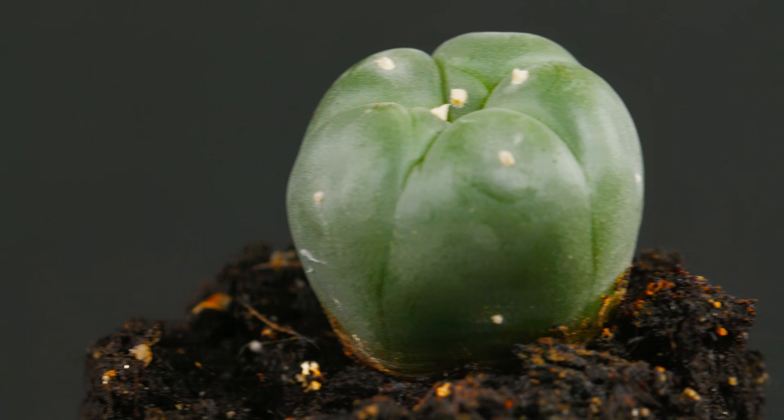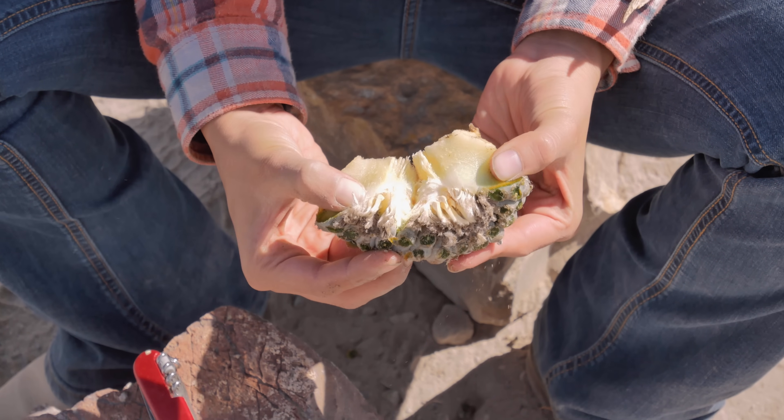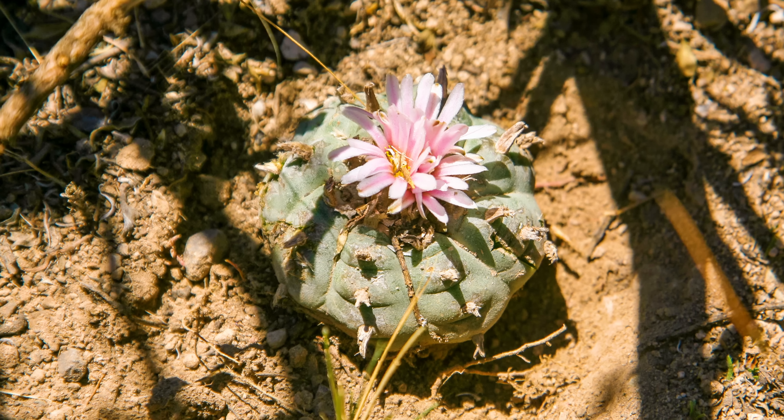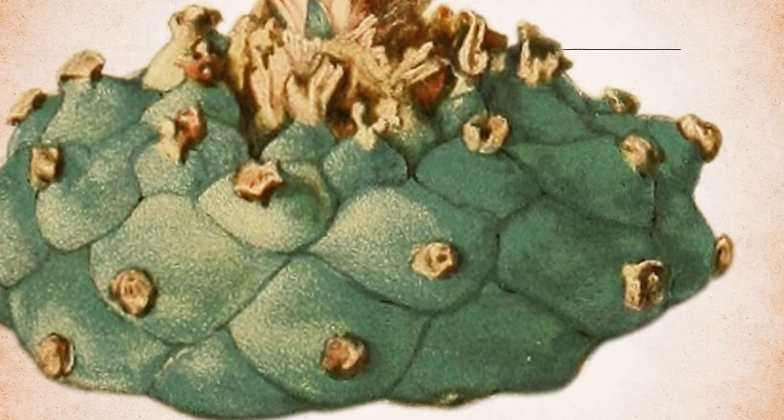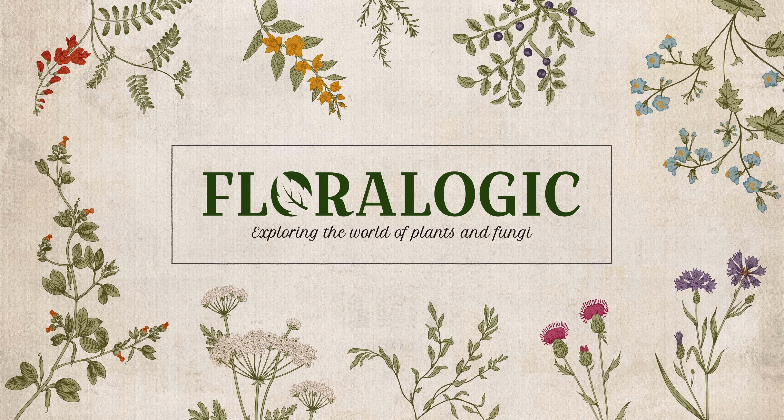This little button cactus is so tiny and unassuming, you'd never guess it's a plant so steeped in controversy. Say hello to peyote. I'm Tasha the Amazon, and you're watching Floralogic. Today we're talking about peyote, a tiny cactus that's caused quite a stir.